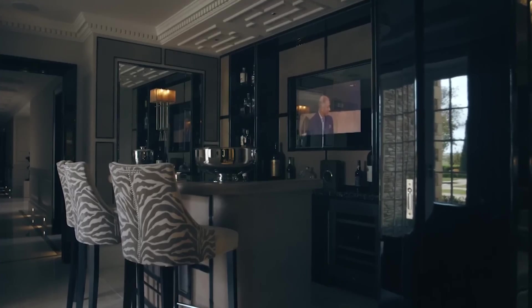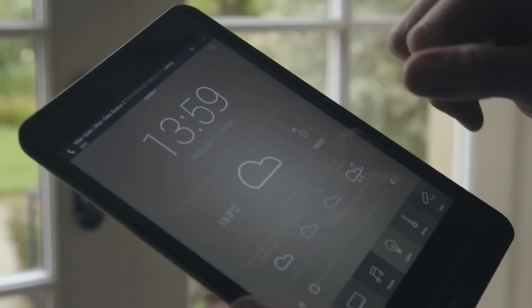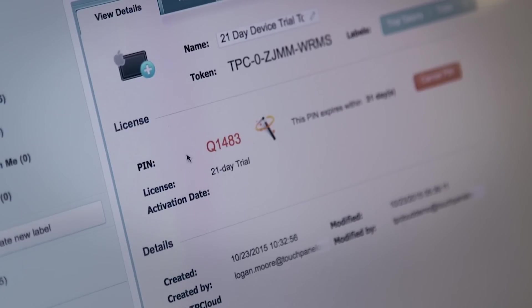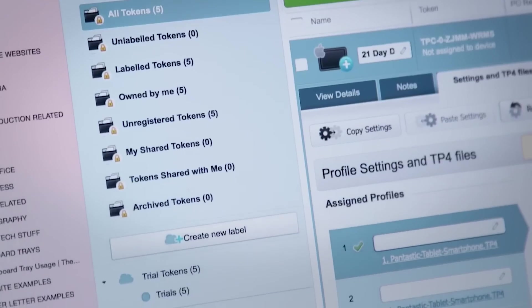This has a number of advantages in situations where the iDevice might get changed, gets lost, or the user interface gets updated. From an end user's perspective, it's very straightforward. They connect their iPad to the internet, they download a free app from the app store, they enter a PIN number into the iPad which the dealer gives them. That PIN then communicates with TP Cloud and from there they will be able to access the license, the user interface and the settings for that specific device.